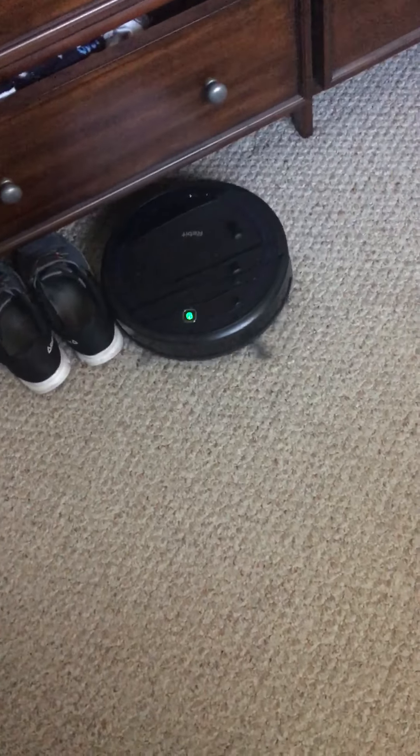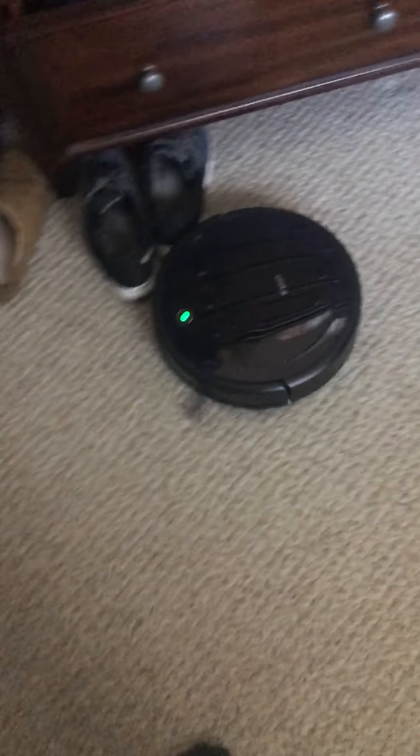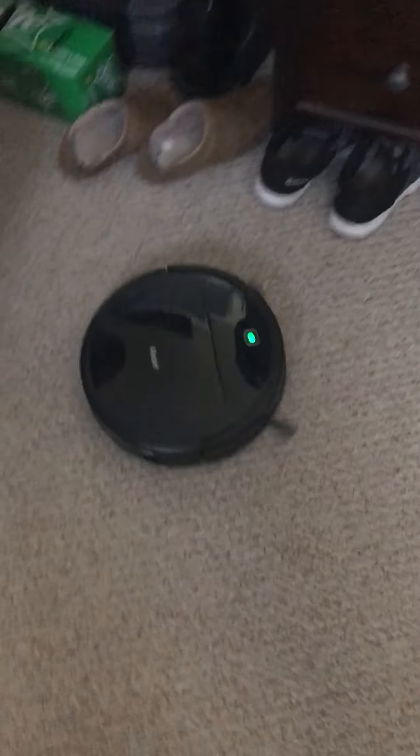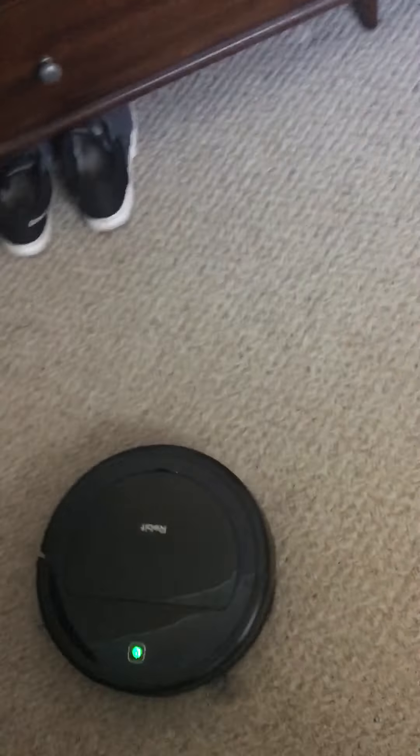Hey, welcome back you guys. This is another video of the robot cleaning. This is my second part of the second video. Still clean. Almost run me over — that was crazy. I'm just kidding, that wouldn't run me over.